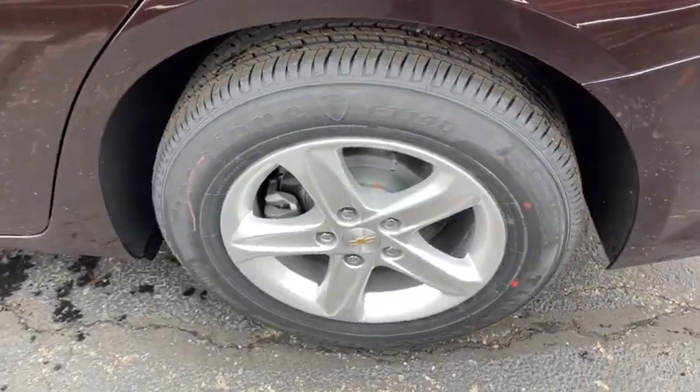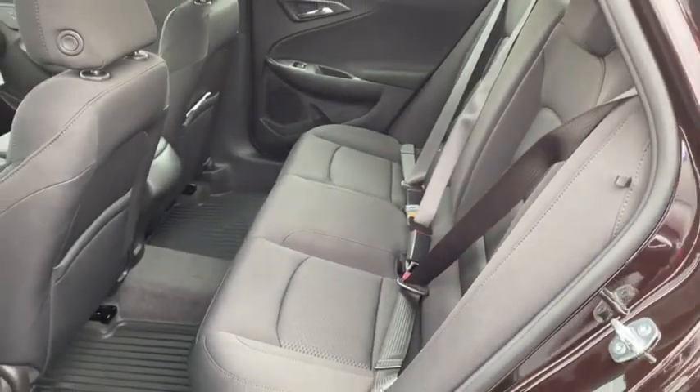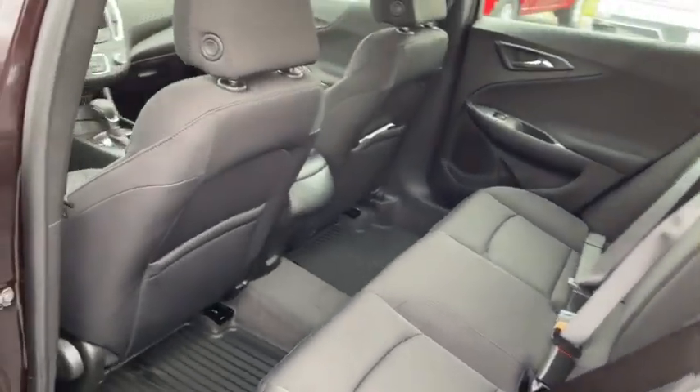Security system, trip computer, rear window defroster, overhead console, tachometer, panic alarm, brake assist, remote keyless entry, cargo net.